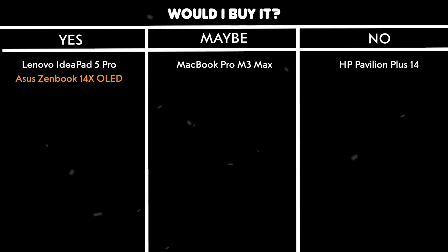Would I buy it? Yes. The combination of the stunning OLED display, solid performance, and excellent build quality makes this an outstanding choice for programmers who value both functionality and aesthetics.